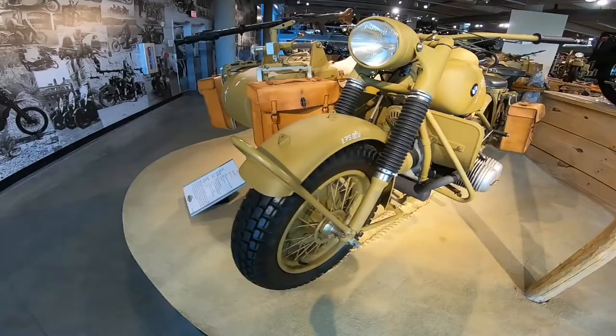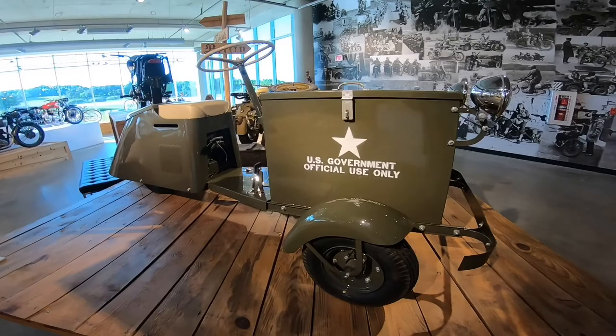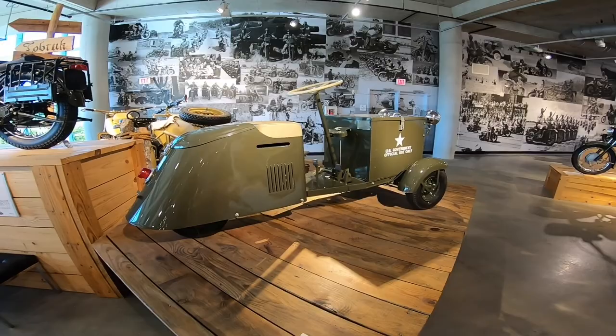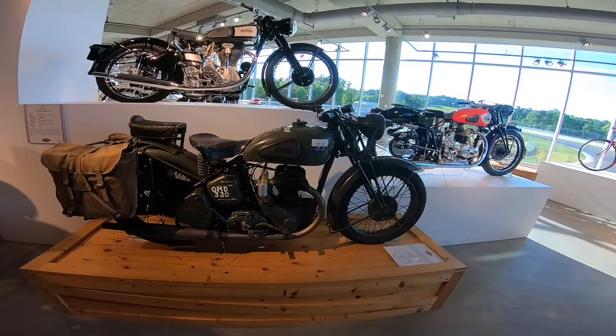Nazi bike over here — I guess this is when they were going into Africa. U.S. Government official use only — I wonder what this was for. Probably wasn't an ice cream scooter — probably ammunition. It was a delivery machine for the air bases or military bases. Triumph here, BSA for the British military.